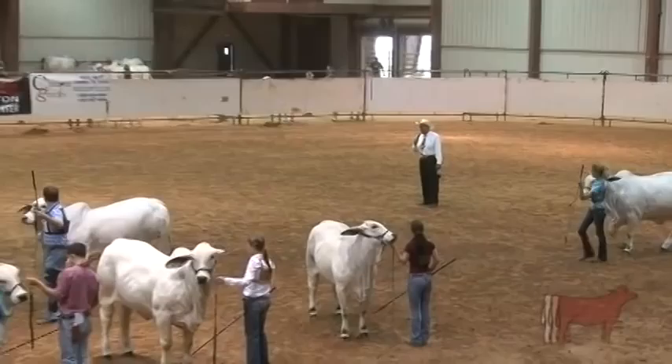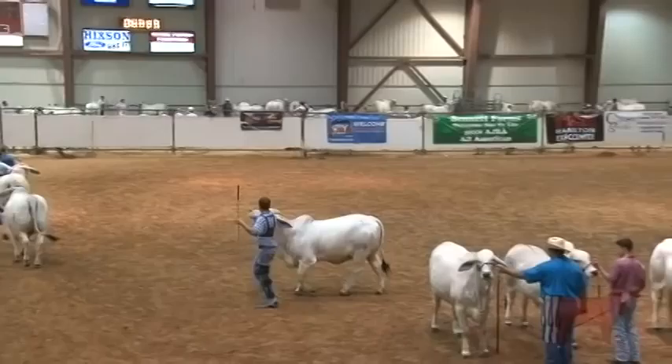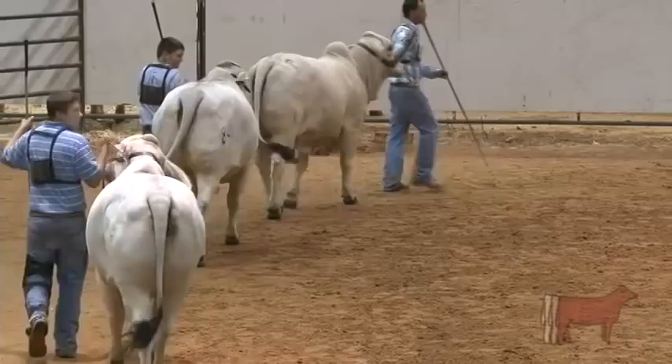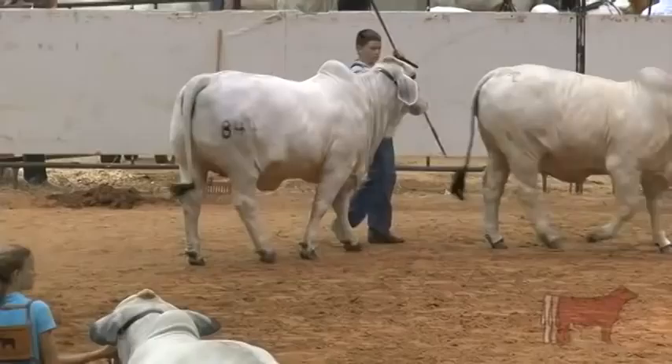If you want to talk about one that's extreme, it'd be the winner of the second class heifers, the 844 heifer. She's the widest chested, the biggest bodied, the boldest sprung, the softest made, and in my opinion, the most maternal female in this group. She's not as clean, she's not as extended as the heifers on either side of her. She's just a cow.